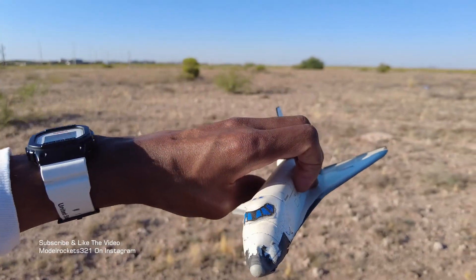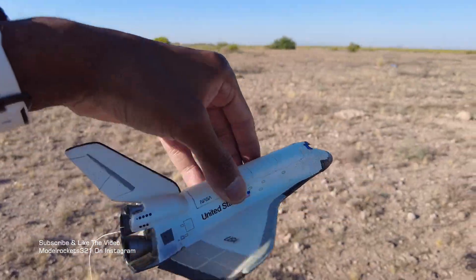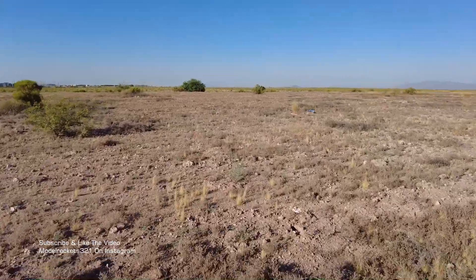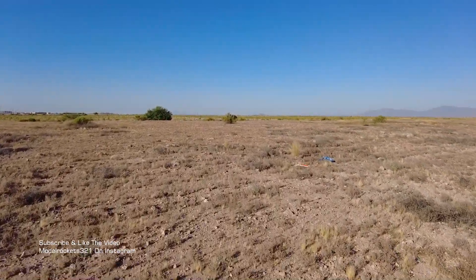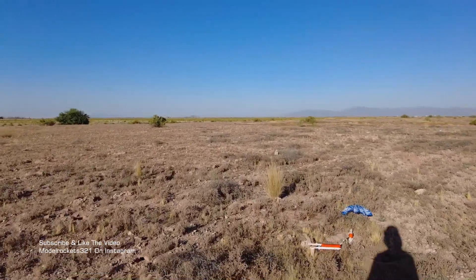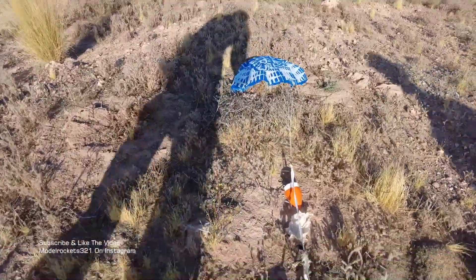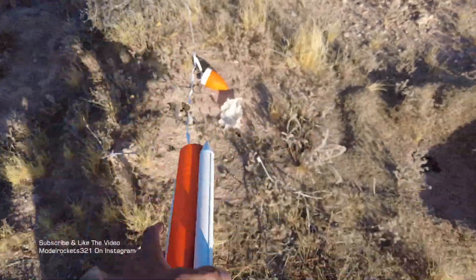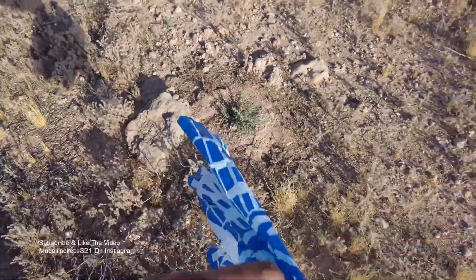We got some damage up front. I'm going to do a small repair because I'm going to get this guy flying again. Let's head over to the two solid rocket boosters and the fuel tank. That was a nice flight, though. Tried to glide, didn't just nose dive. Parachute, everything attached, so we're good here. Had a lot of wadding in there, so the parachute shouldn't have any singe.